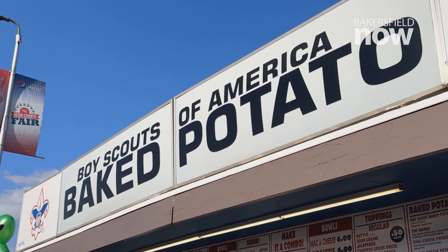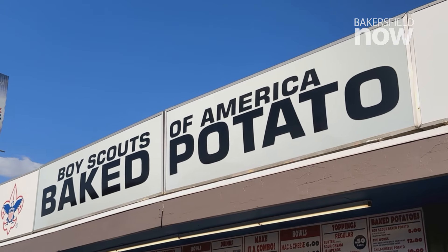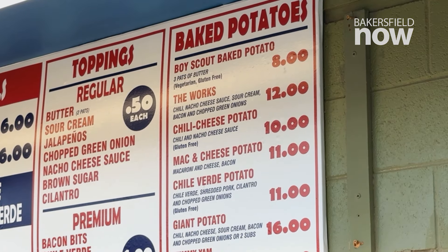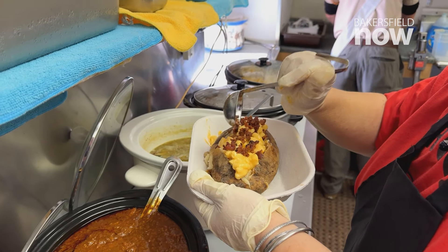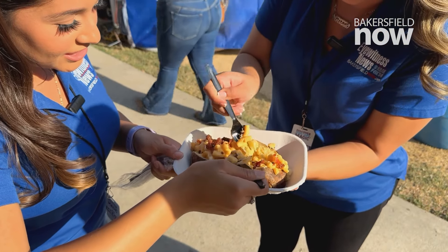The famous baked potato stand has been around for years. It was run by the local Boy Scouts of America chapter. They're able to serve up a baked potato in different ways — from the works with chili cheese, bacon chives, and sour cream, to a potato loaded with mac and cheese and bacon, which we haven't tried yet.